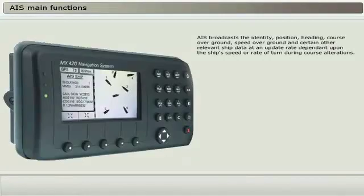AIS broadcasts the identity, position, heading, course over ground, speed over ground, and certain other relevant ship data at an update rate dependent upon the ship's speed or rate of turning during course alterations.